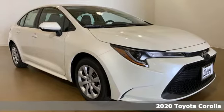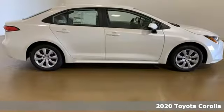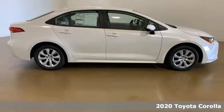Here's a new 2020 Toyota Corolla. Get an all-access pass to life in a car that doesn't just get you there, it gets you. It comes nicely equipped with features you'll love.